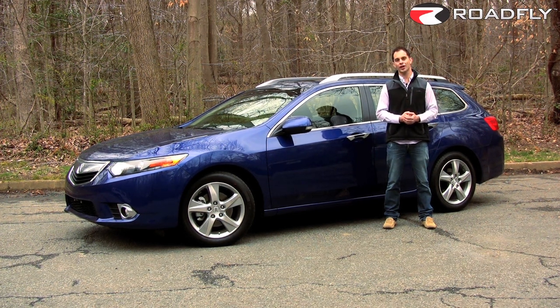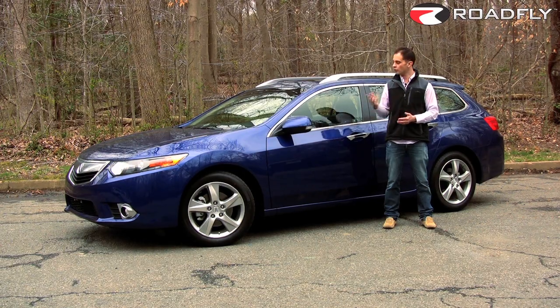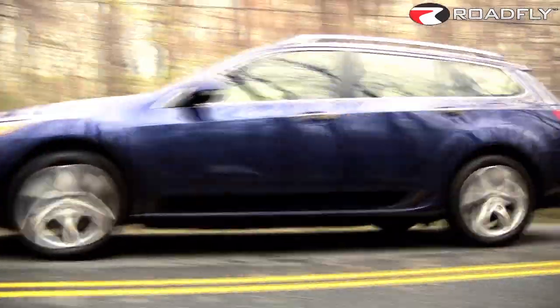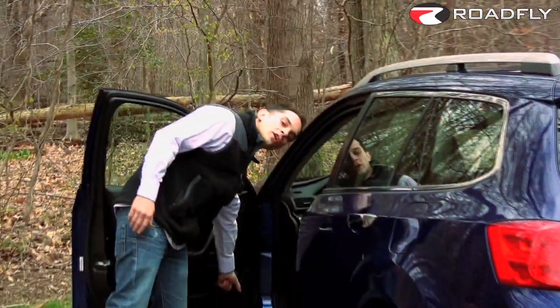So I'm going to try and keep it as objective as possible in my review of the all-new 2011 TSX Sport Wagon. This is simply a wagon version of Acura's already popular second-generation TSX.